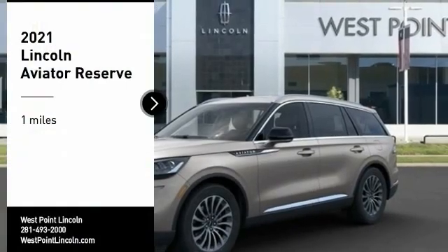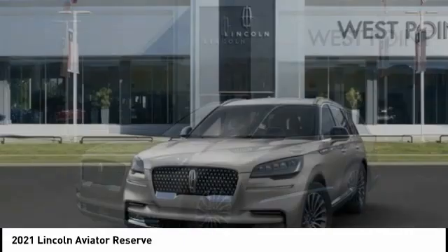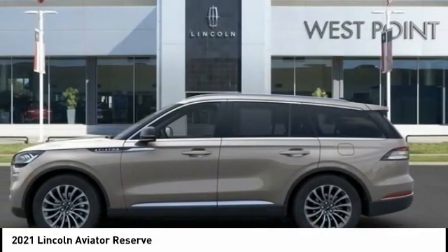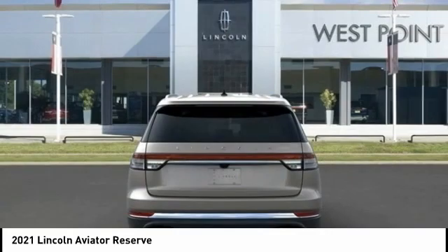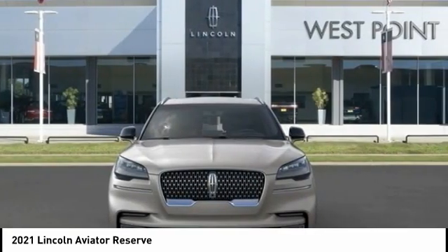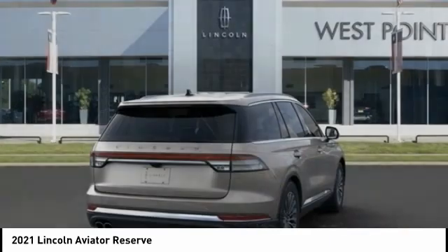You are going to love the 2021 Aviator. The Lincoln Aviator is the luxury division's mid-size sport utility vehicle. Based on the Ford Explorer, the Aviator combines a rugged, truck-based platform with a smooth luxury car ride. Properly equipped, the Aviator can tow up to 7,300 pounds, significantly more than most imported SUVs in its size class.